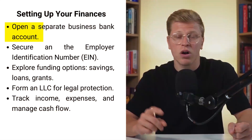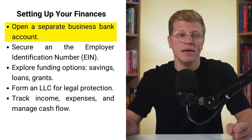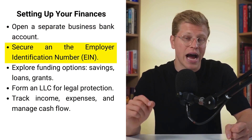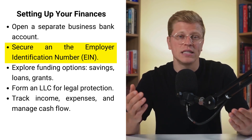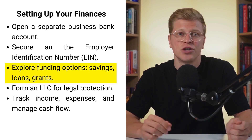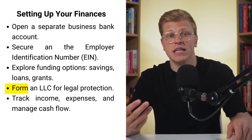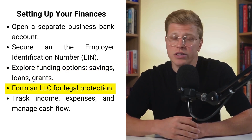Setting up your finances. Proper financial management is vital from the outset. One of the first steps is to open a separate business bank account to keep your personal and business finances distinct. You'll also need to secure an employer identification number, EIN, for tax purposes, and ensure you comply with state and federal tax regulations. There are several options for startup funding, including personal savings, small business loans, and grants. It's beneficial to start your business debt-free if possible, reducing financial stress.